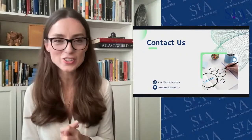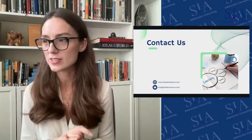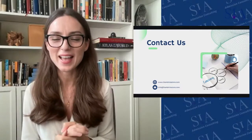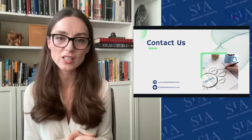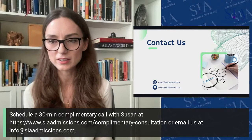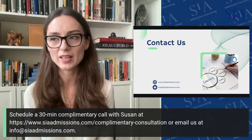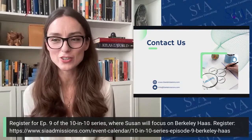Let's dive into questions. If you want to have a conversation about your Columbia application, please reach out. We have 30-minute consultation calls available. We will also be hosting another session next week on Berkeley Haas, so please register for that event as well.